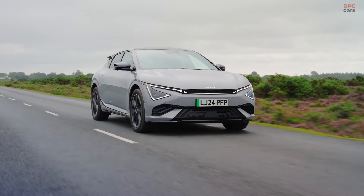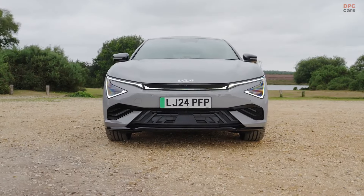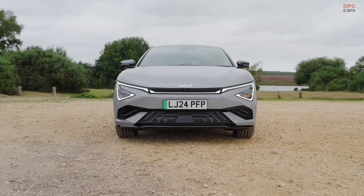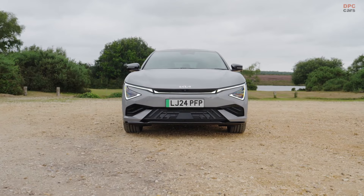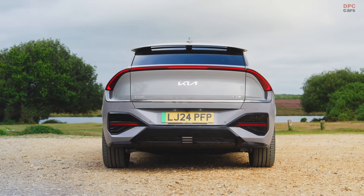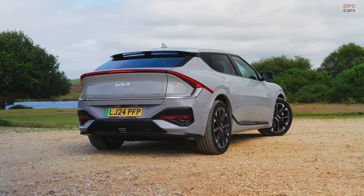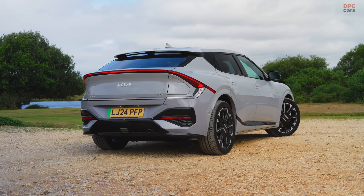Kia United Kingdom has officially revealed the pricing and specifications for the updated Kia EV6, with orders now open as of September 2, 2024. This refreshed model lineup offers a variety of options for electric vehicle enthusiasts, providing a mix of performance, range, and cutting-edge technology.